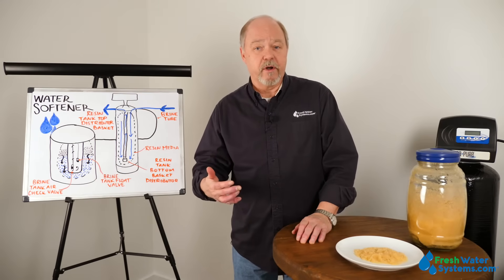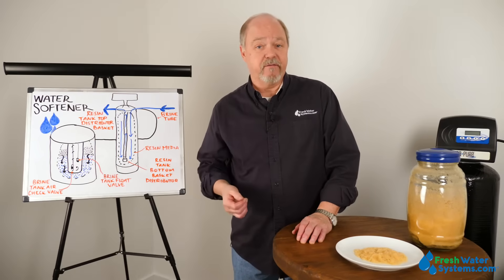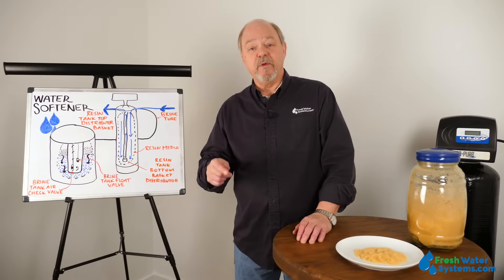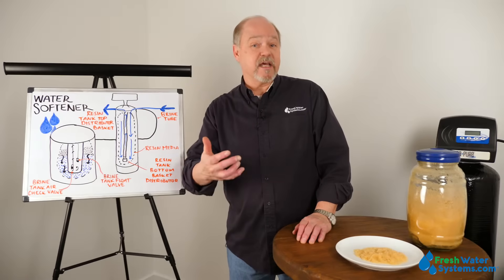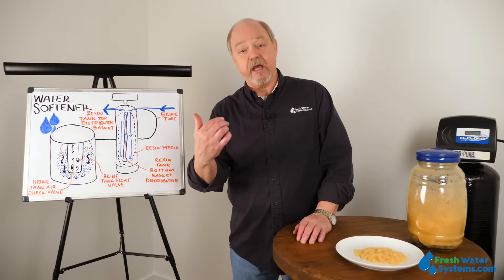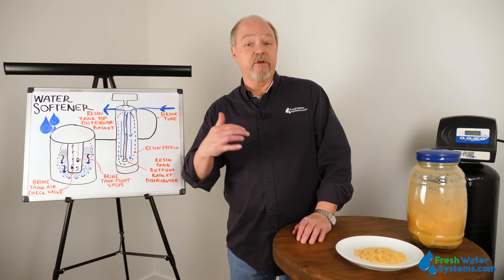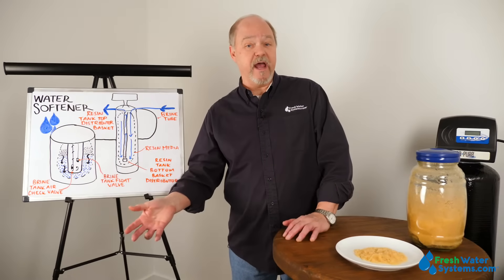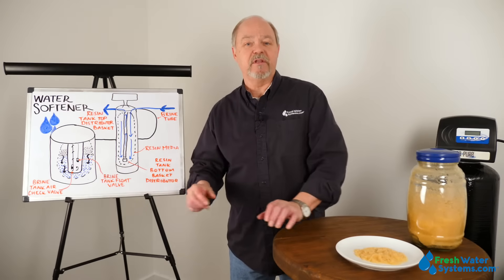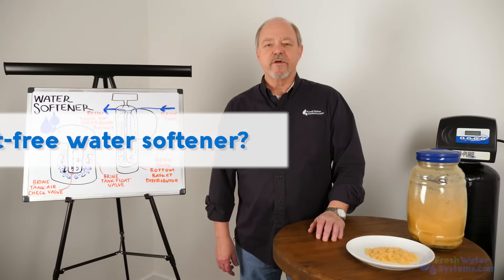If you have extremely hard water and a doctor has told you to lay off sodium, it would be beneficial to add a reverse osmosis system for the water you drink and cook with. That not only takes care of the sodium the softener adds, but also removes any sodium that might naturally be in the water in the first place.